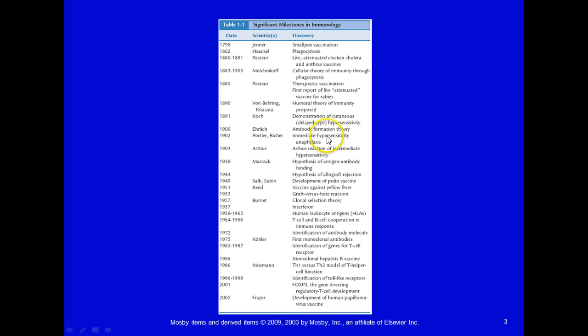As we move on, we learn more about hypersensitivity and anaphylaxis, which is important because people are dying from food-related allergies. We learn more about the Arthus versus the immediate hypersensitivity, allograft rejections — talking about organ transplant. We had a polio vaccine, which was very important in 1949, yellow fever vaccines, and we learned about human leukocyte antigens, which are huge when it comes to organ transplant. And it wasn't that long ago that T-cell and B-cell cooperation in immune responses were discovered.